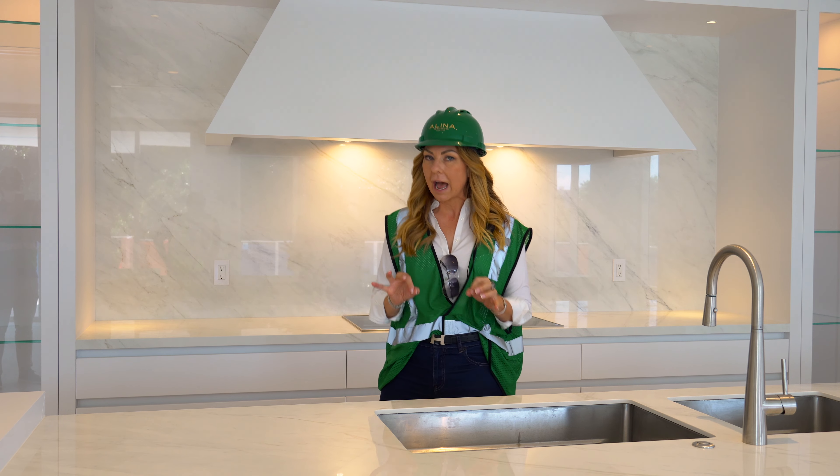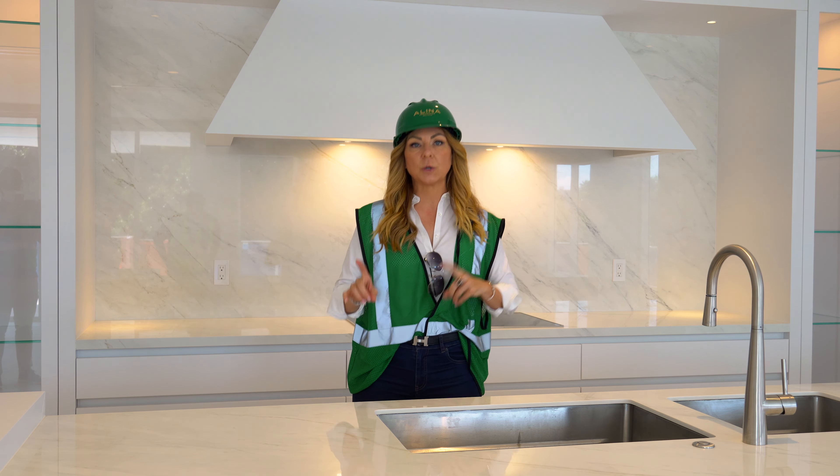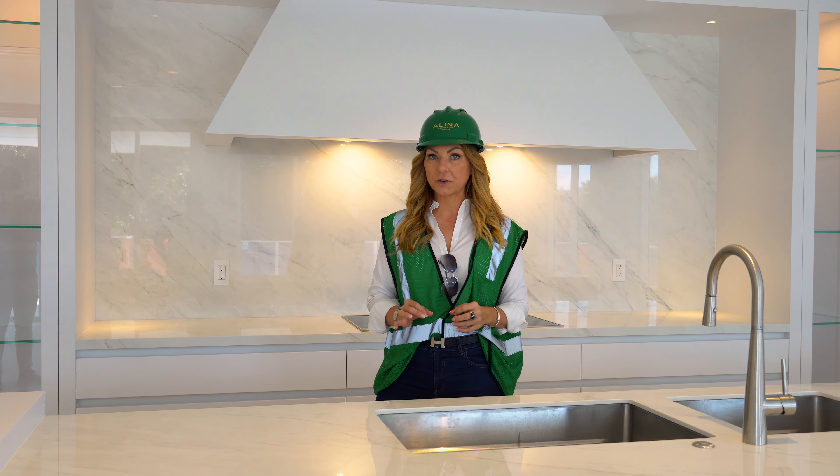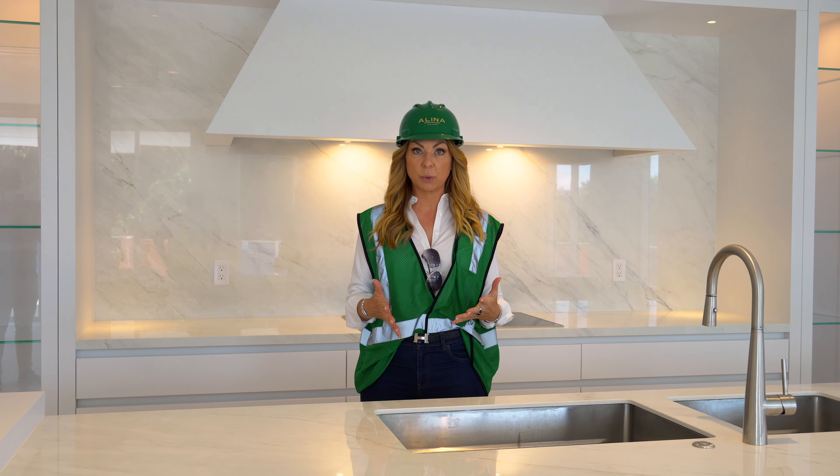For those of you not familiar with Alina Residences, here's what you need to know. Basic facts: it is new construction, luxury condominiums in the heart of downtown Boca Raton.